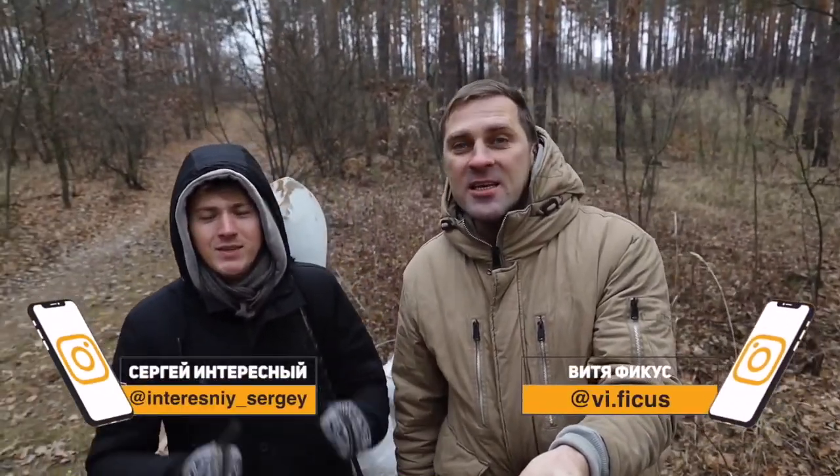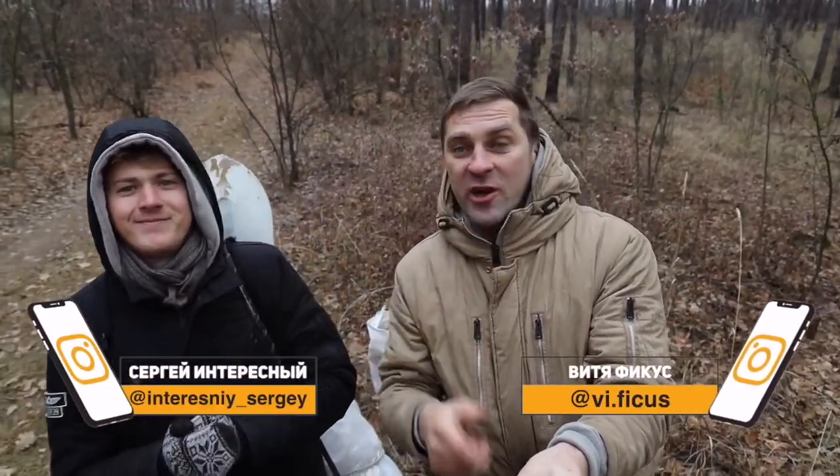Hi guys! What's up? You are watching Interesting. This is a new video of survival. Today we'll build a sauna in the forest — an underground sauna, can you imagine?